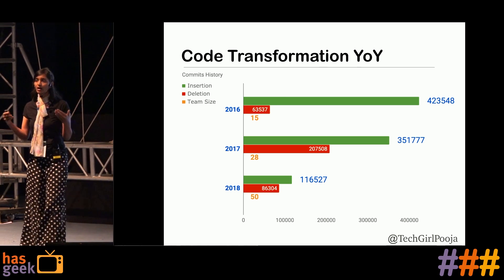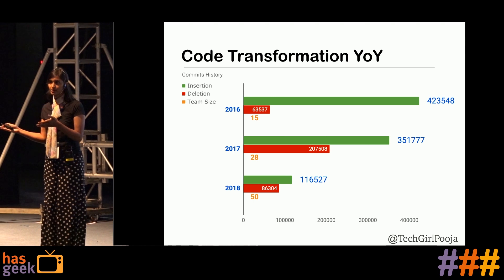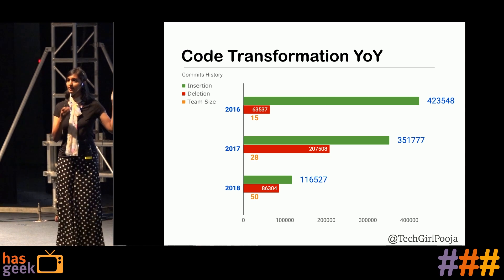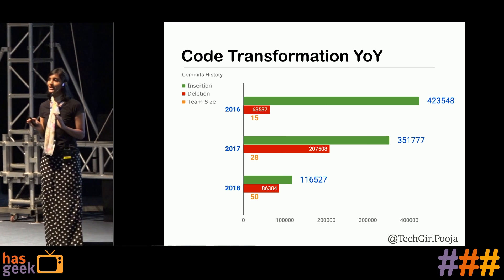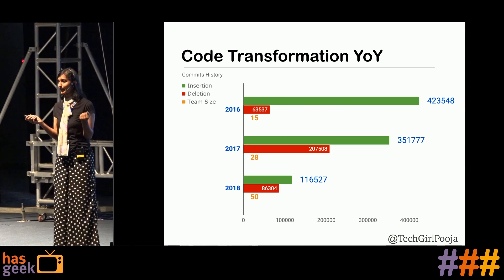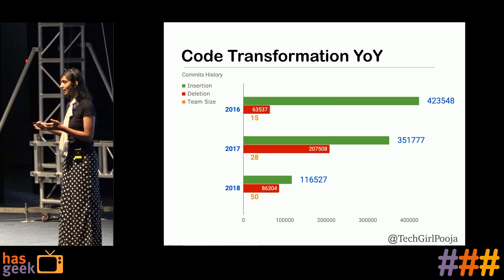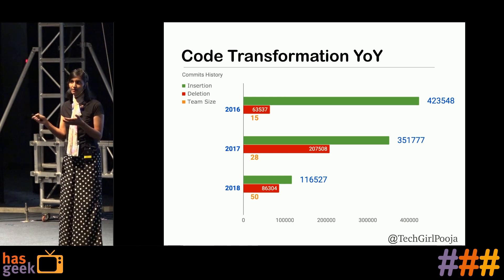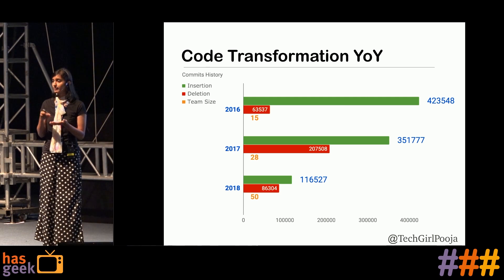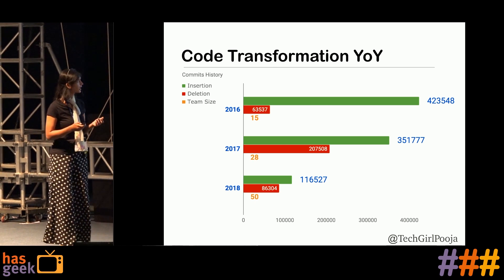One reason is that since we understood monolithic architecture wasn't going to help us serve customers faster, we started segregating our services into different pieces. That's one reason you see fewer lines added in the monolithic codebase. At the same time, the deletions are also reaching towards the number of lines added — because we are re-architecting and bringing better coding practices and better service architecture so that we can solve the same problems faster.